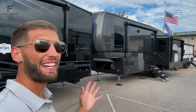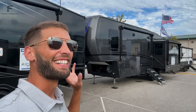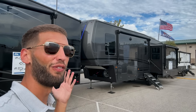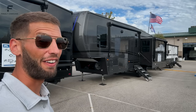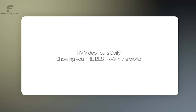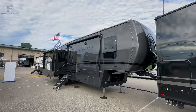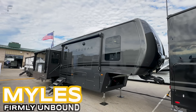While a lot of RV brands and manufacturers out there are just sticking with the same old same old, Keystone Cougar is trying some bold new things for 2024, like a full body paint Keystone Cougar — their mid-size or mid-profile fifth wheel that's never had a full body paint option before. Welcome back to another video — my name is Miles with Firmly Unbound.